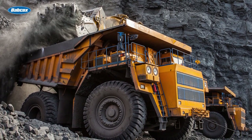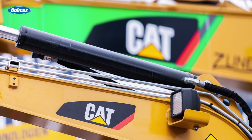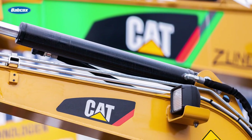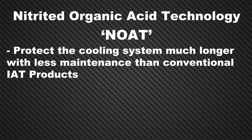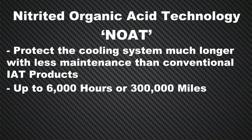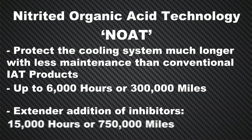OEM manufacturers have mostly moved on from this formulation, with the exception of Caterpillar, which requires this coolant technology for warranty purposes. The industry's recommended practice color for NOAT antifreeze coolant is red. NOAT coolants protect the cooling system much longer and with less maintenance than conventional products — up to 6,000 hours or 300,000 miles. By adding an extender addition of inhibitors, this can be boosted to 15,000 hours or 750,000 miles.